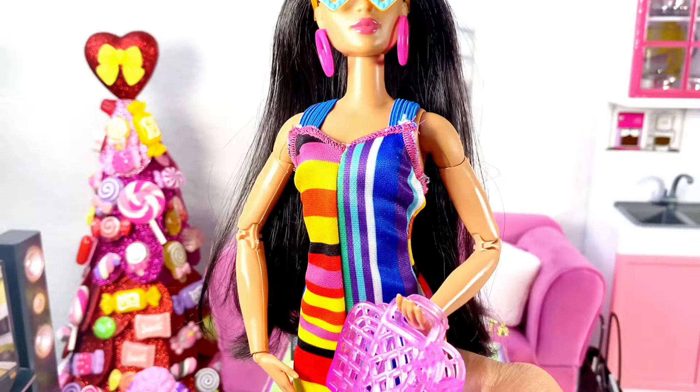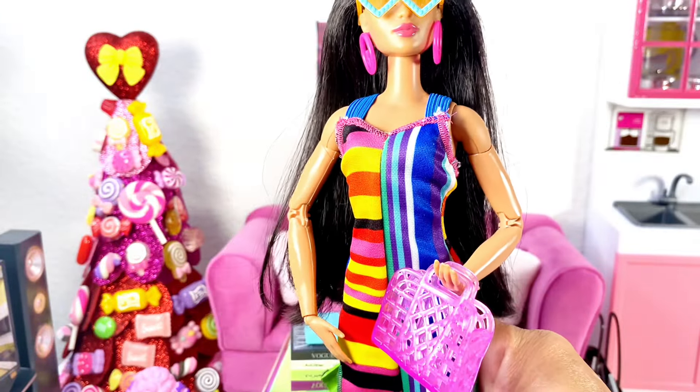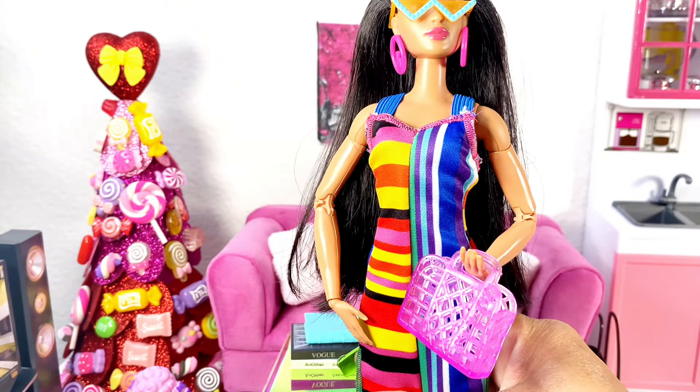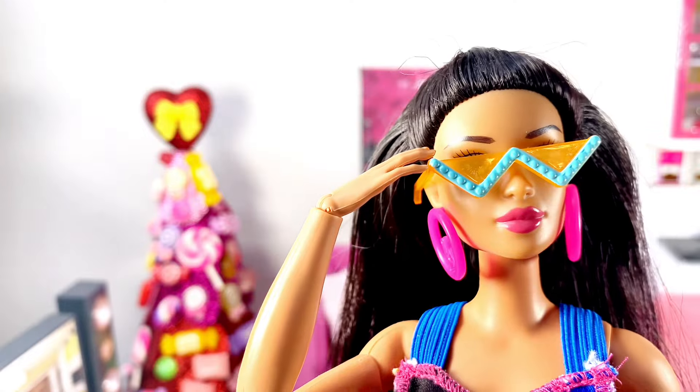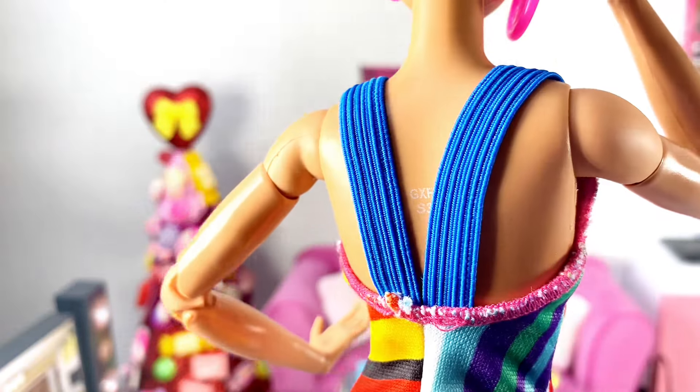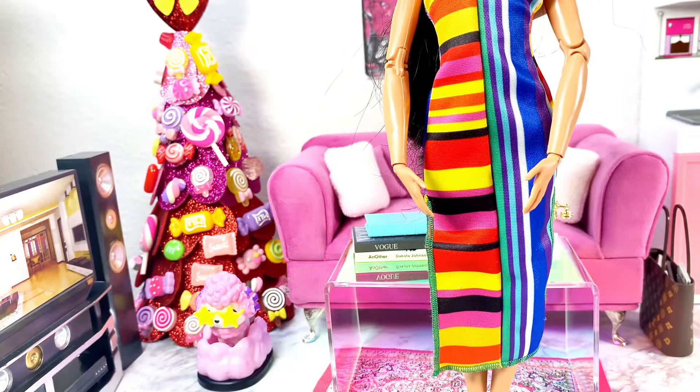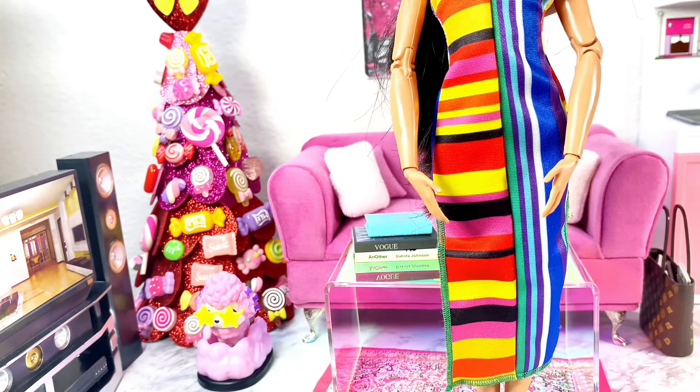The next fashion pack is this long summer dress — it has stripes and is multi-colored, and it comes with a purse and some cool sunglasses. There is no velcro in this dress, and it goes all the way right above the ankles on the doll.